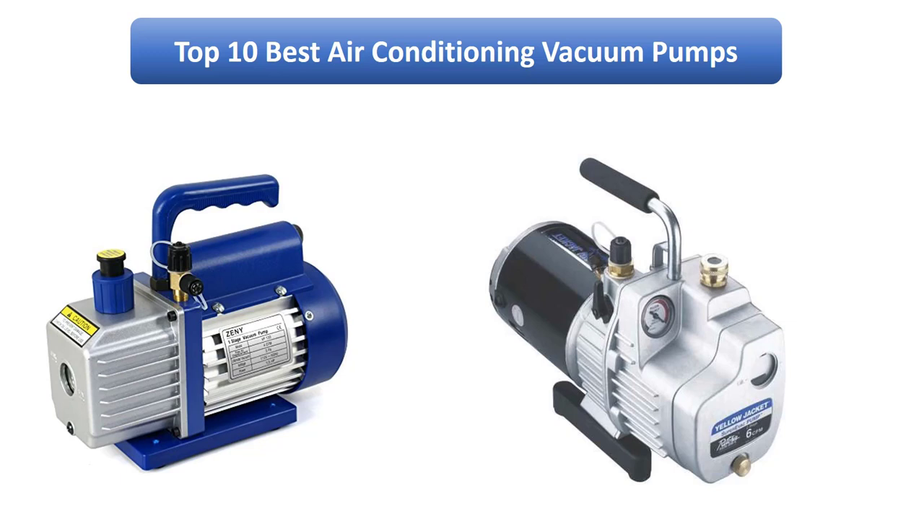Find the best air conditioning vacuum pumps on Amazon. We analyzed consumer reviews to find the top rated products. Find out which product scored highest and buy. I am going to review the Top 10 Best Air Conditioning Vacuum Pumps on the Market.